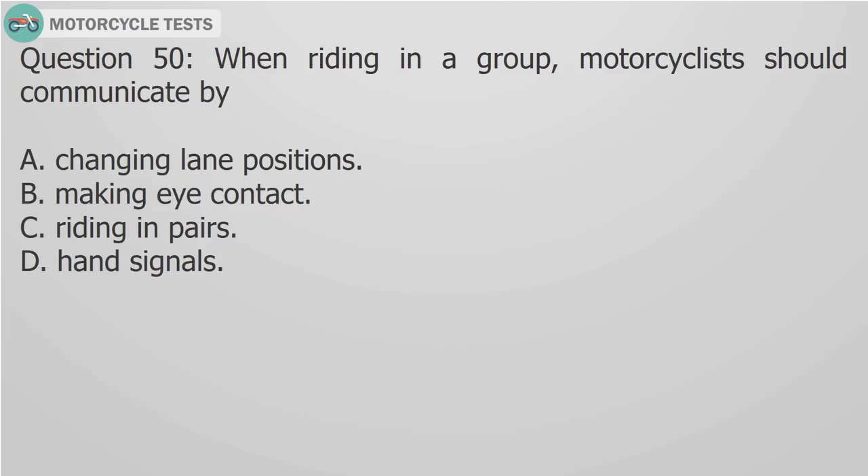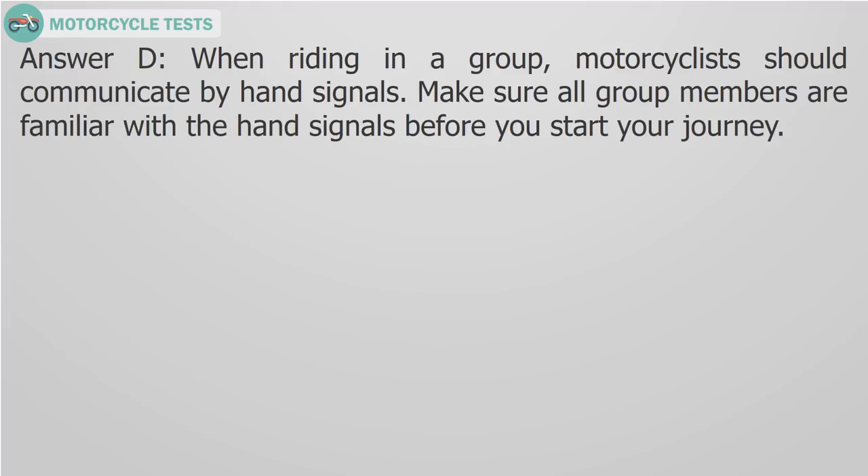Question 50: When riding in a group, motorcyclists should communicate by A) Changing lane positions, B) Making eye contact, C) Riding in pairs, D) Hand signals. Answer D: When riding in a group, motorcyclists should communicate by hand signals. Make sure all group members are familiar with the hand signals before you start your journey.